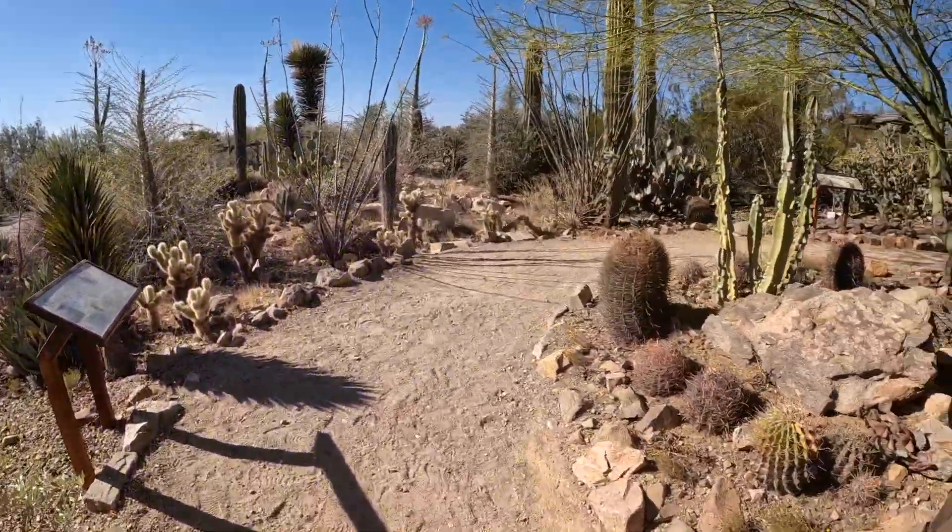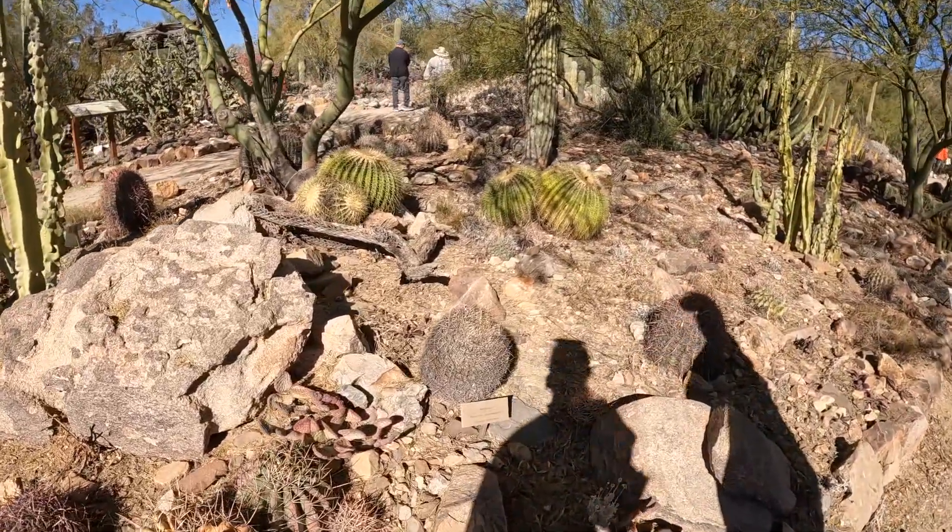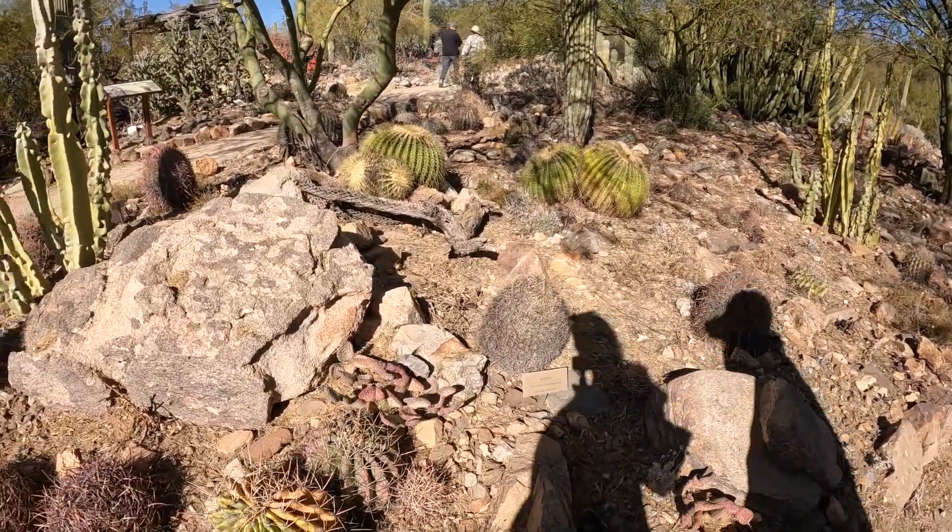One of us pointed to something — a big saguaro cactus — just so you can say you have a big saguaro cacti.